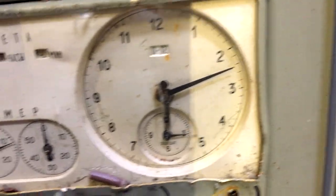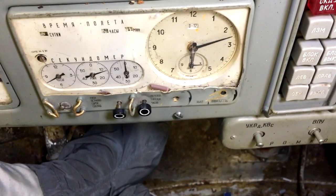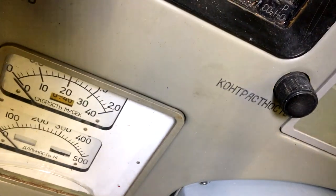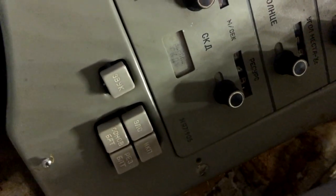This here is the clock. And what do we have here — 'Vremya Poleta,' the flight time. And over here — 'Skorost' — meters per second, so that's the speed in meters per second. I'm learning Russian because I can read the Cyrillic alphabet. I can understand the numbers, but the letters are a whole lot harder.